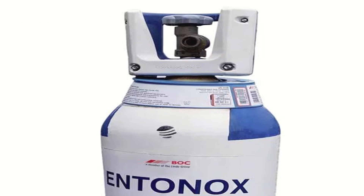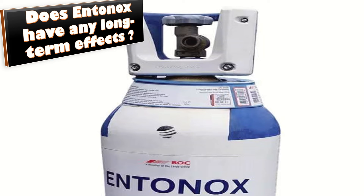Does Entonox have any long-term effects? There are none on the person using it. However, there are concerns about its effect on midwives who have greater exposure to it, and also on the environment.